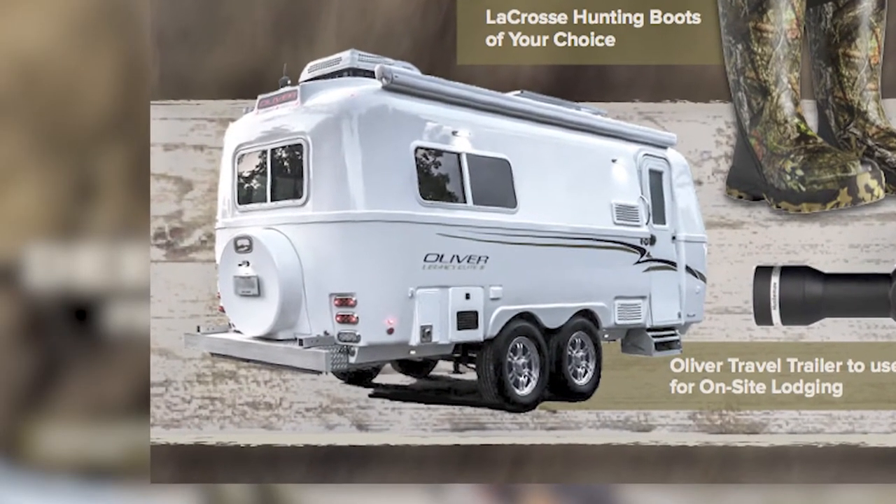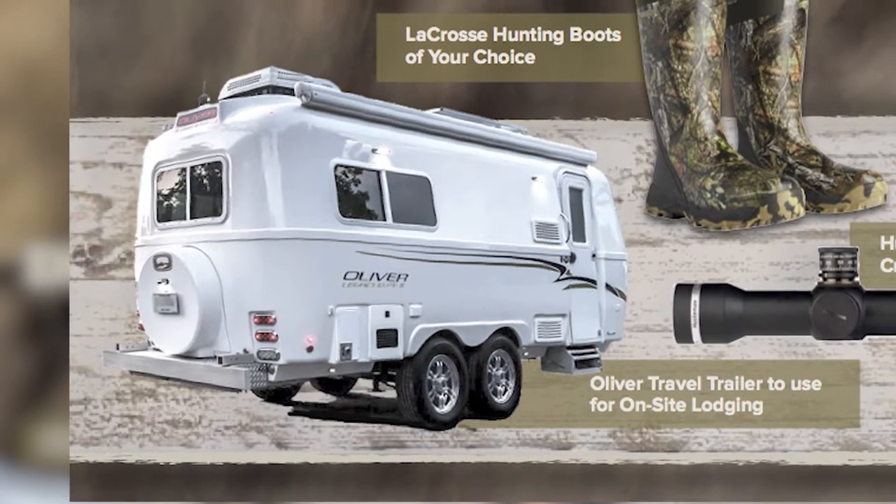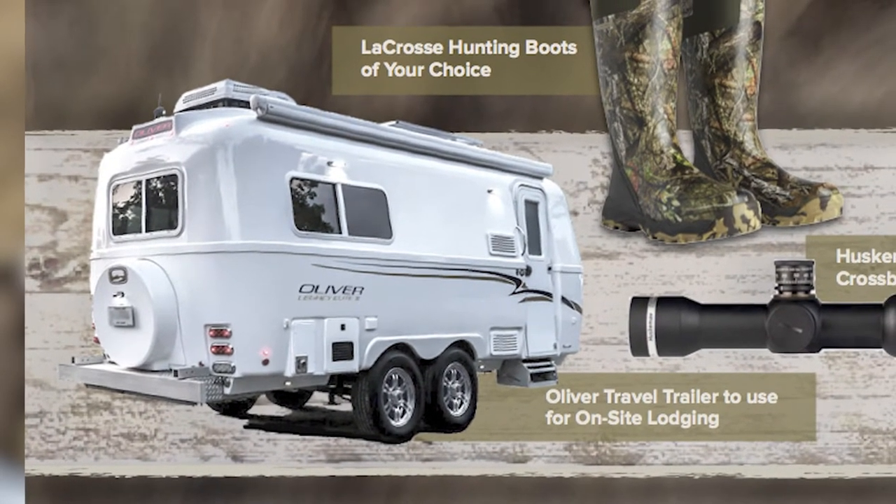On-site lodging is an option. A trailer will be set up and ready for you to enjoy the hunt camp experience with all the luxury of an Oliver travel trailer.